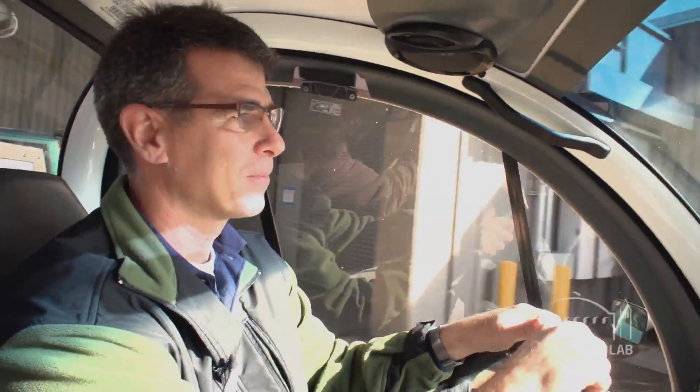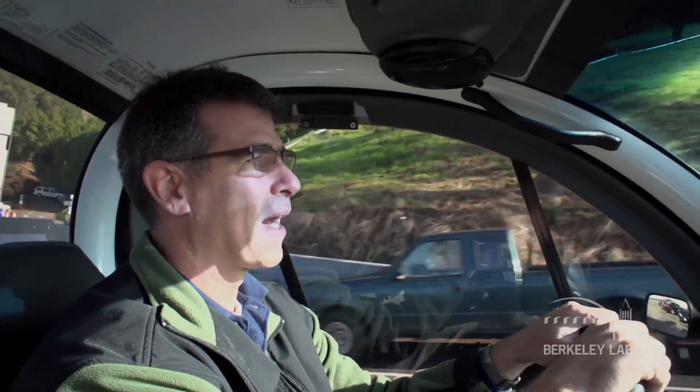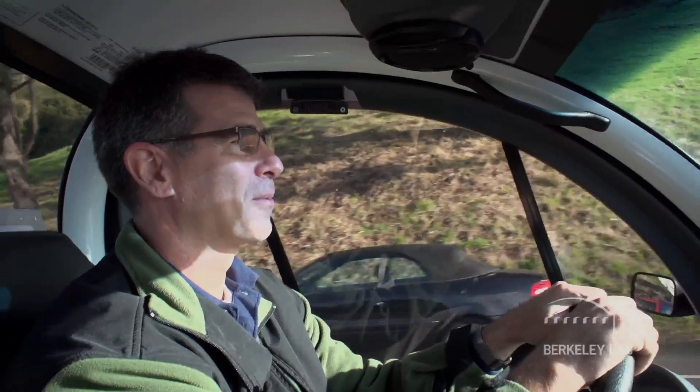Hi, I'm Vincent Pataglia. I work here at the Lawrence Berkeley National Laboratory in the Battery Research Program. I specifically work on lithium-ion batteries supported by the Department of Energy in the Batteries for Advanced Transportation Technologies Program.